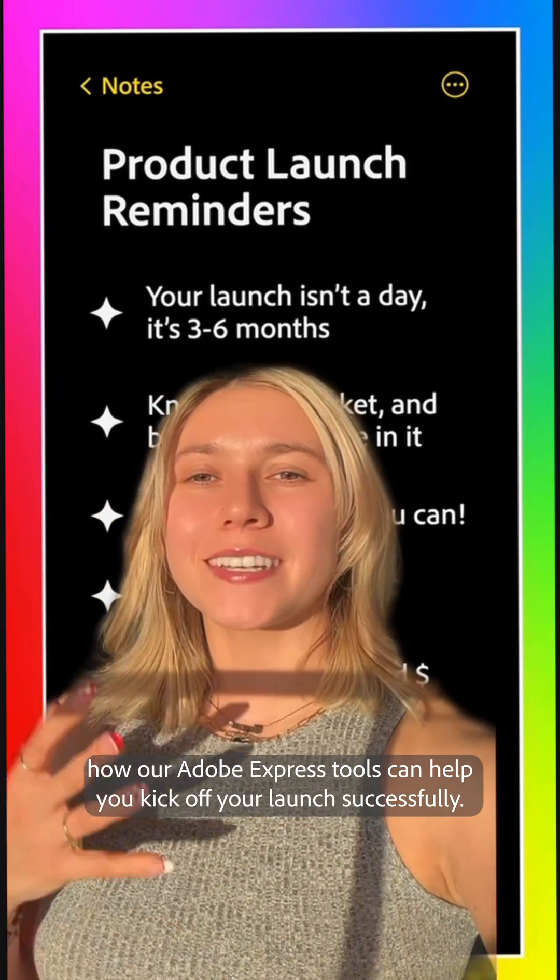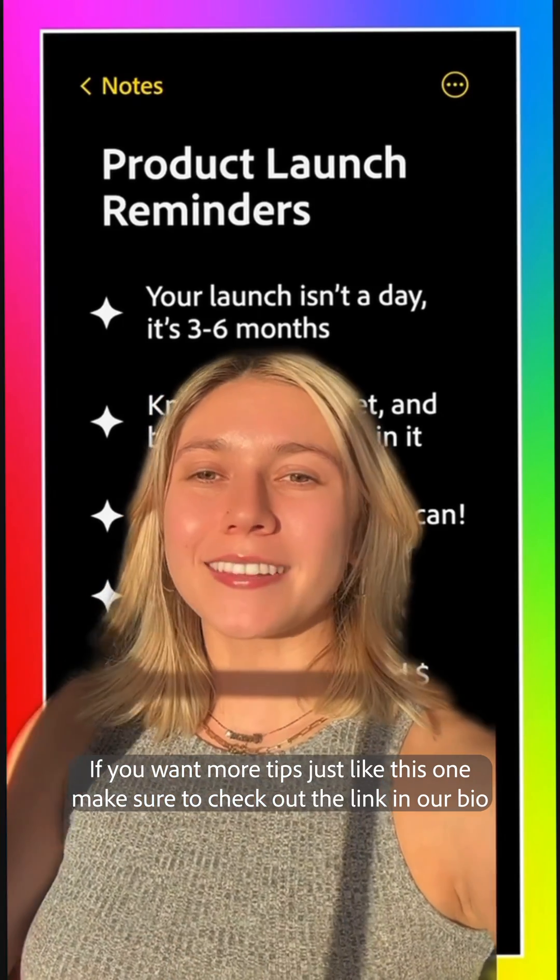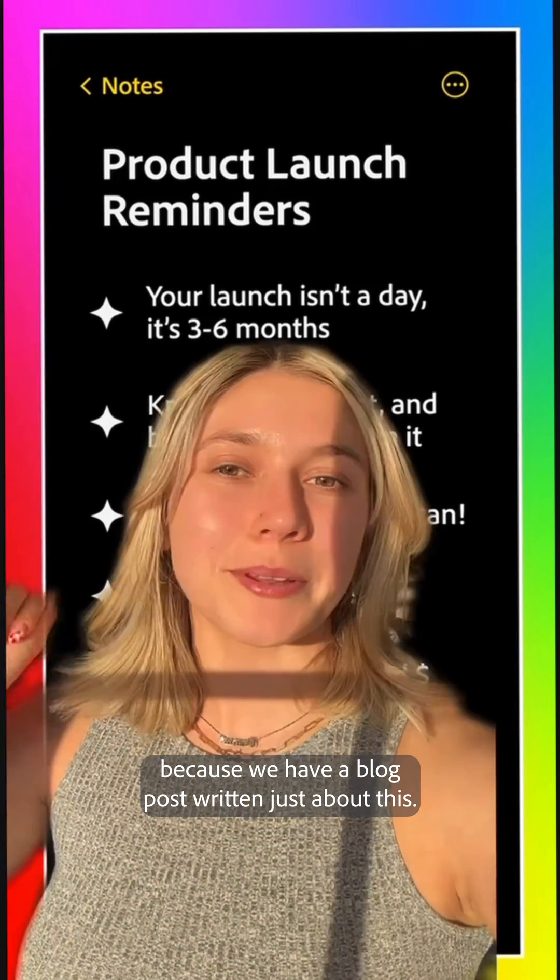Make sure to check out how our Adobe Express tools can help you kick off your launch successfully. If you want more tips just like this one, make sure to check out the link in our bio because we have a blog post written just about this.